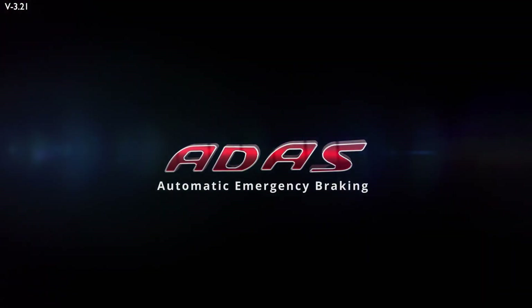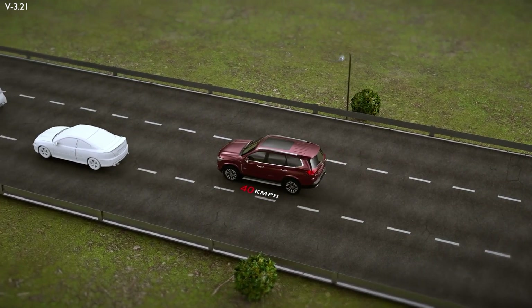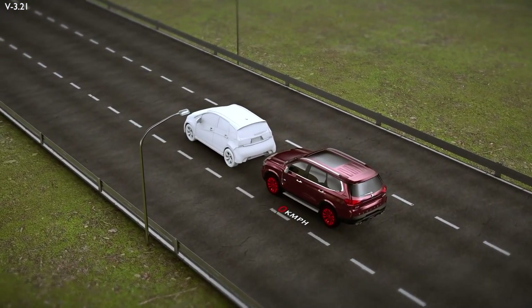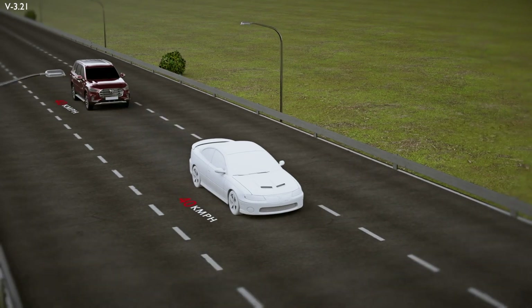Automatic emergency braking is a feature that allows for automatic braking on sensing an imminent crash. It reduces the risk of injury in unavoidable situations. AEB can be activated or deactivated from the infotainment system.